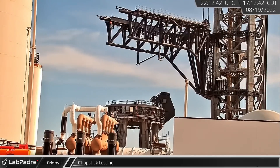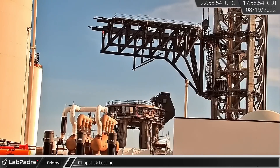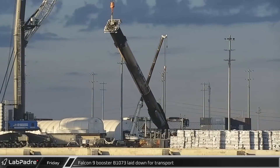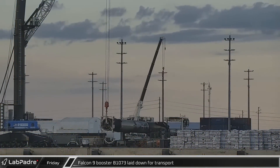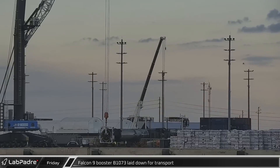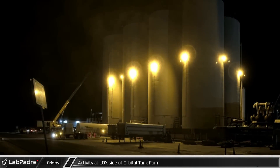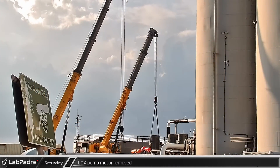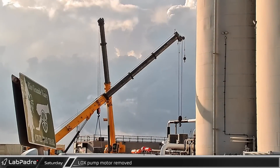Back at Starbase, the chopsticks were raised slightly to allow for some rotational testing as SpaceX works to verify the recent upgrades and repairs. At Port Canaveral, B1073 was laid down for transport to SpaceX's refurbishment facilities to be prepared for its next mission. Friday evening, the orbital tank farm pump saga continued with the removal of LOX pump number 3. The next morning, one of the Grove cranes also removed the motor from LOX pump number 4.